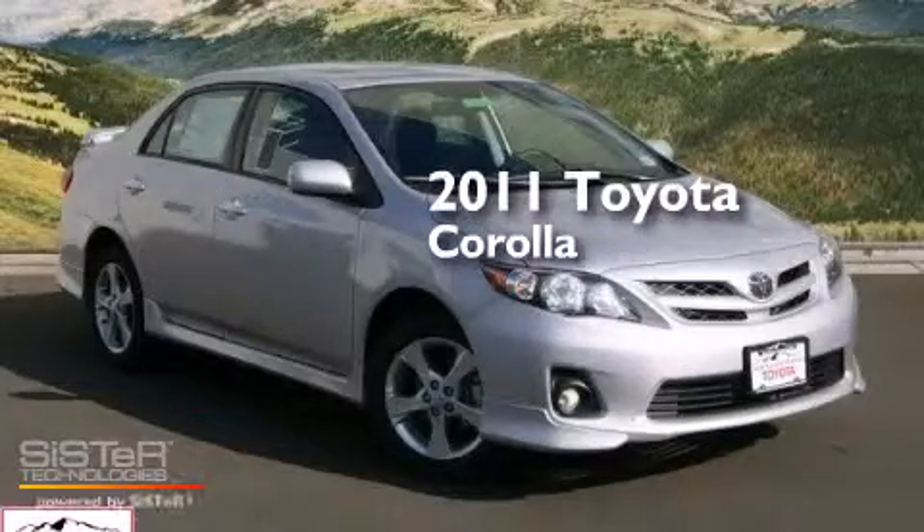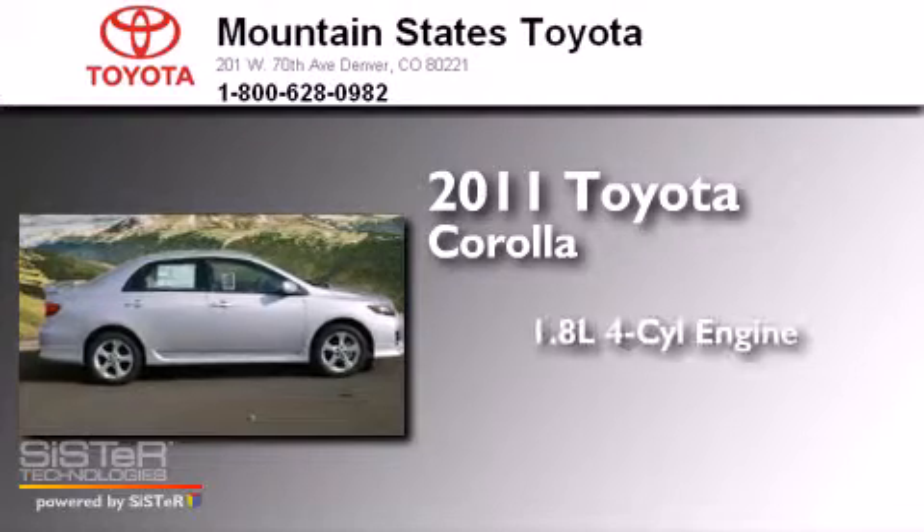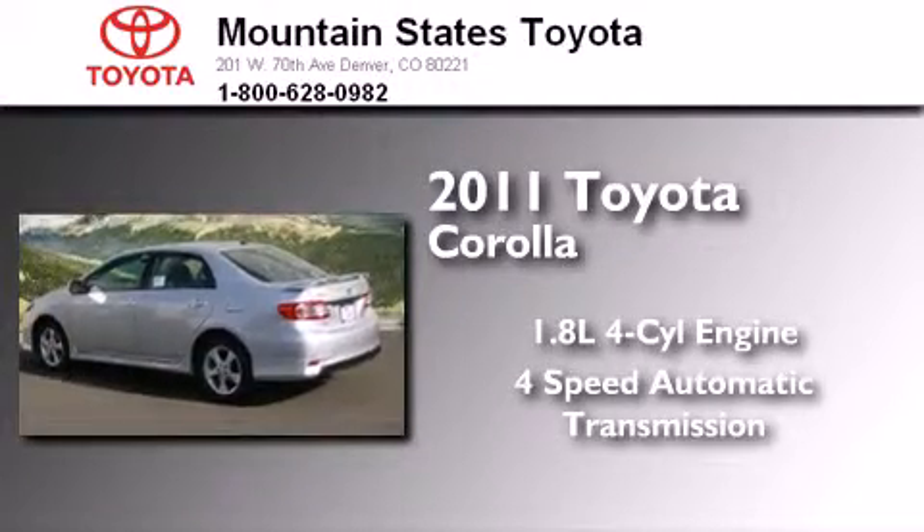This is a certified pre-owned 2011 Toyota Corolla. It features a 1.8 liter 4-cylinder engine and a 4-speed automatic transmission.